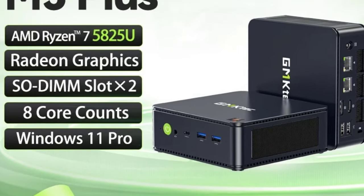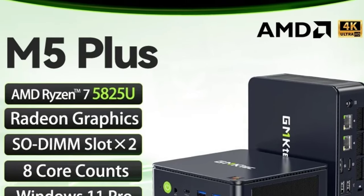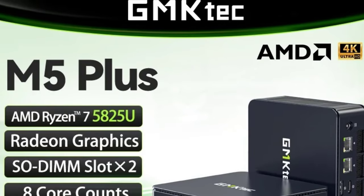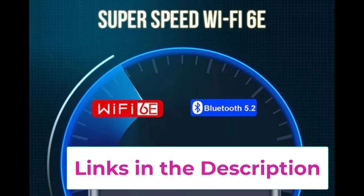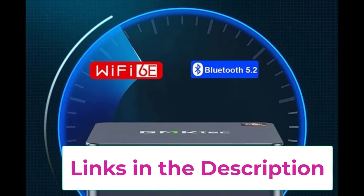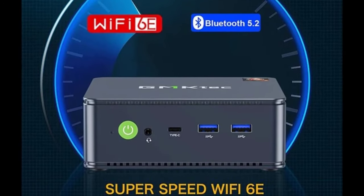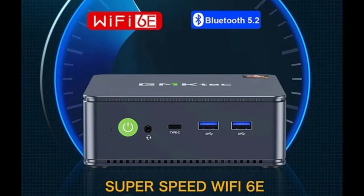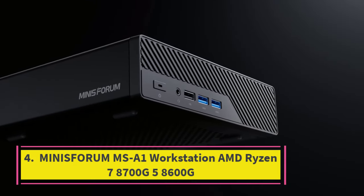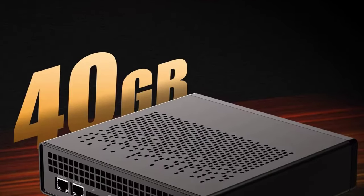One of its standout features is support for up to 64GB of RAM via two SO-DIMM slots, allowing for significant memory expansion to handle intensive applications and multitasking efficiently. The inclusion of Wi-Fi 6E ensures fast and reliable wireless connectivity with improved speeds and reduced latency compared to previous Wi-Fi standards.